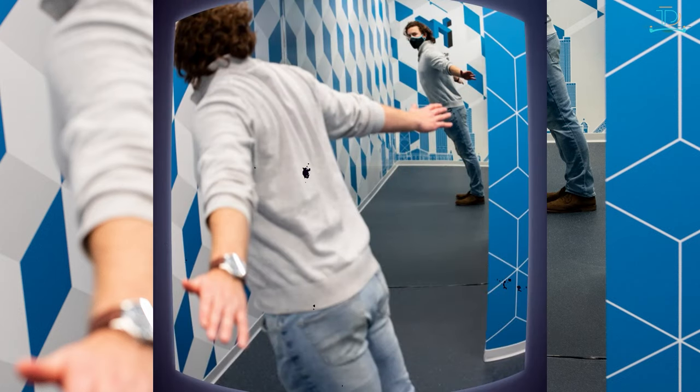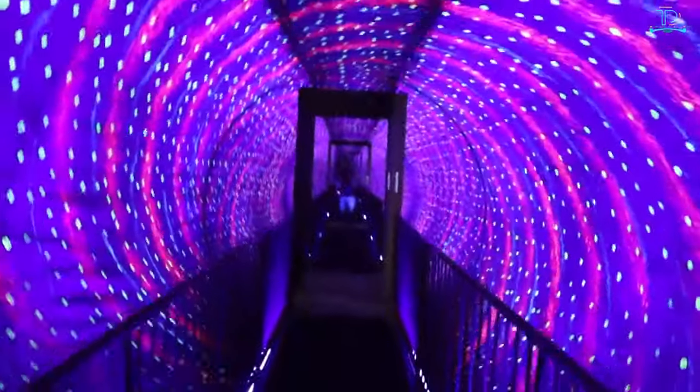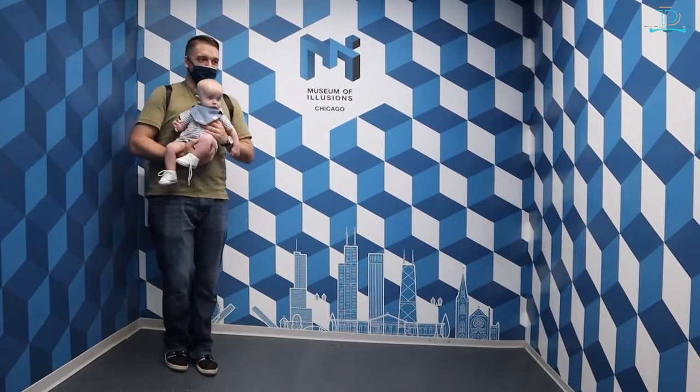The staff is on hand to explain the concept behind all the illusions and mind-bending displays. Don't miss the museum's infinity room, which surrounds visitors with mirrors and shimmering lights.